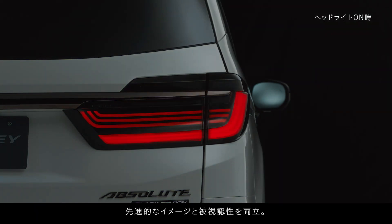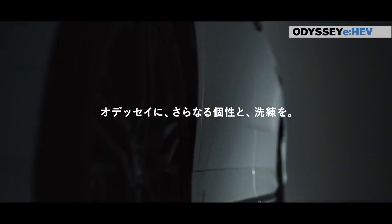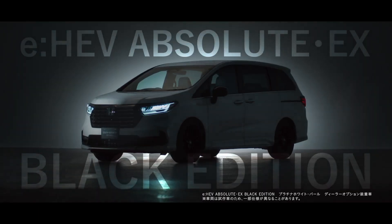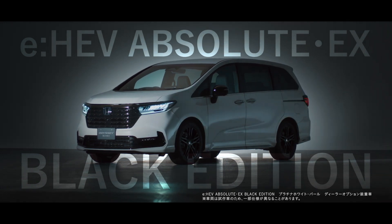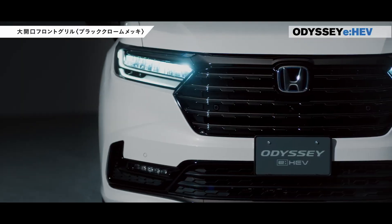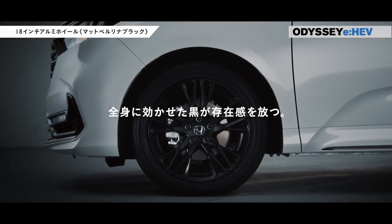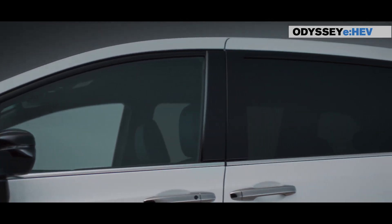Elegance redefined: styling and interior excellence. The Odyssey, with its easy-going style and remarkable presence, sets new standards in automotive aesthetics. Crafted on an ultra-low platform, the vehicle achieves a low and relaxed style that captivates onlookers. The front grille, adorned with a sophisticated design, exudes a luxurious and solid feel, adding an element of high-quality craftsmanship to the overall design.